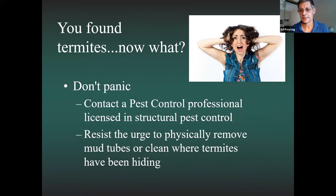If you find termites — because they're swarming or a pest control inspector found them — don't panic. Contact a licensed pest control professional. Resist the urge to spray them or clean where they've been hiding, because the inspector needs to see that evidence to determine what kind of termites they are and decide whether to use bait or liquid treatment. Always wait for the professional before doing anything.